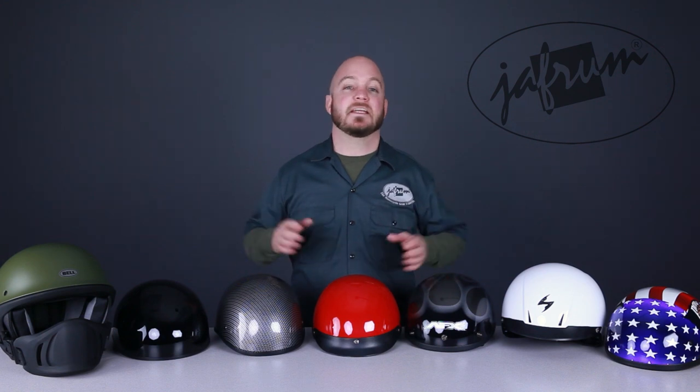Hey everybody, I'm Louie. I'm here with the motorcycle gear experts at Jaffram. Today we're taking a closer look at some of the most popular DOT approved half helmets available at Jaffram.com.